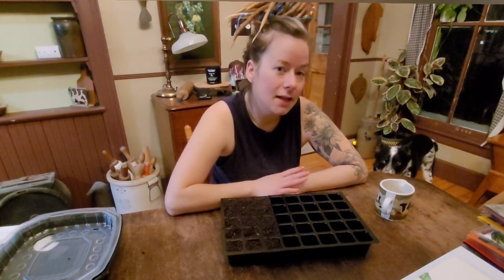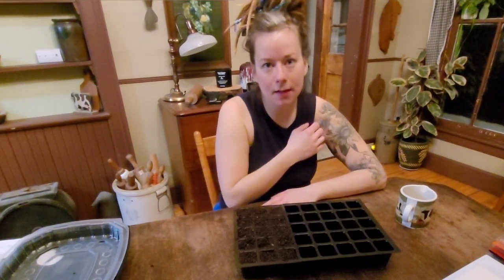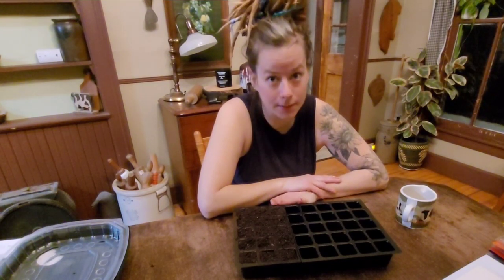Hi everybody and welcome back to the Half-Ass Homestead. My name is Angie and today we're planting celery seeds. Celery is a first-time crop for me. You're supposed to start your seeds 8 to 12 weeks out. We dedicated a two-foot wide by five-foot long section of our garden to celery, which will yield 10 to 12 plants. So I'm starting 15 today in hopes 12 germinate — I'm going to do two in each. But if we have some extra to sell, fine, whatever.